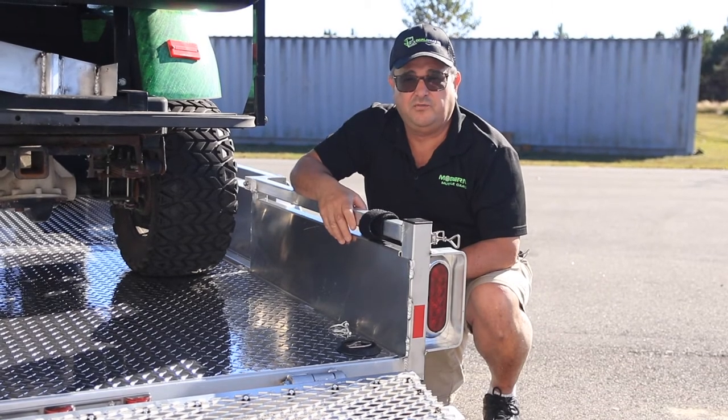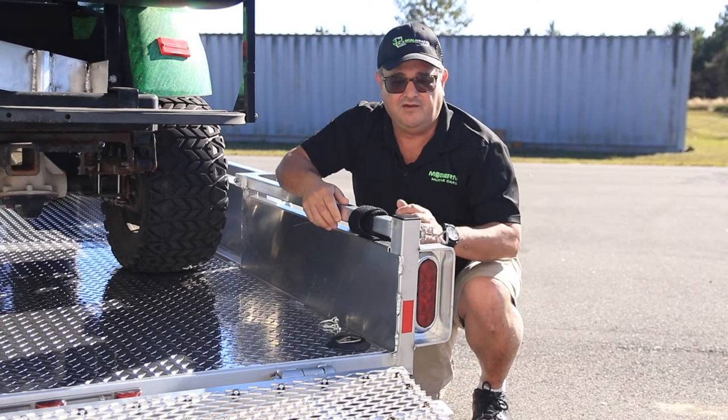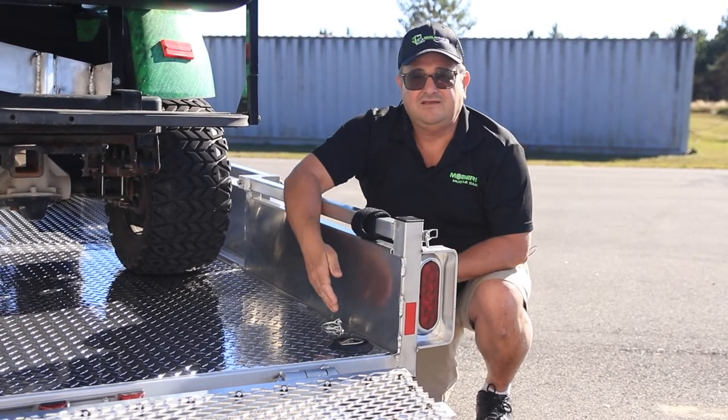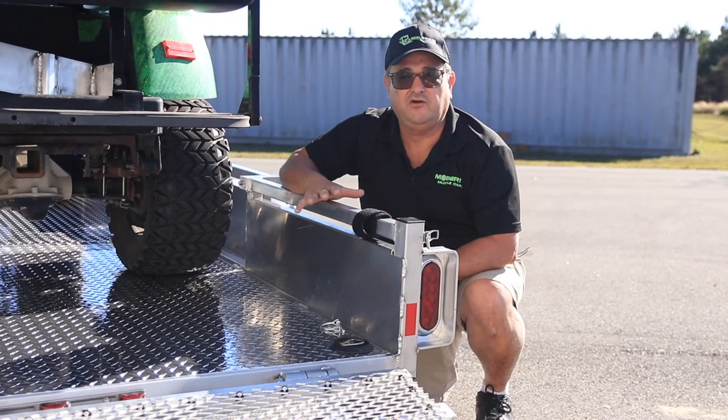These trailers are 100% road legal. You'll pull out of here with your metal plate and registration. They have all LED lights, tie downs, and many options available to make it a very versatile trailer.